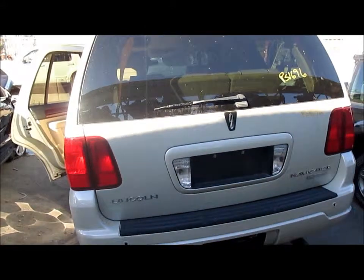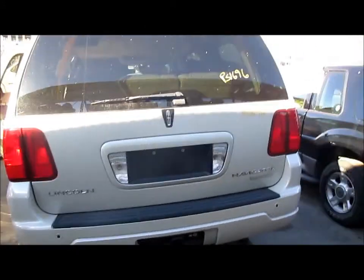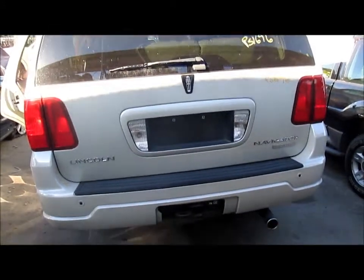Some chrome roof racks, a power lift gate — beautiful lift gate right here — includes both taillights on the lift gate, and a sensor rear bumper.